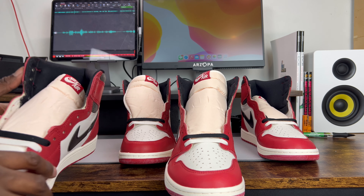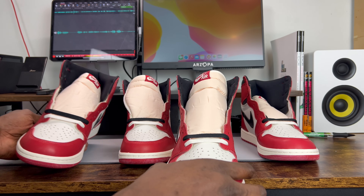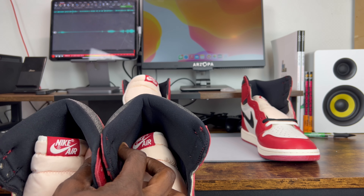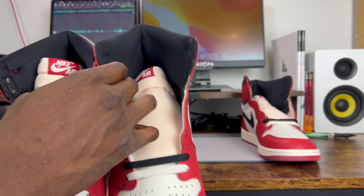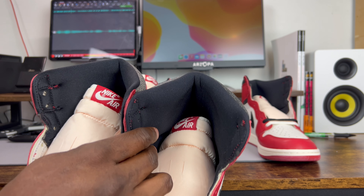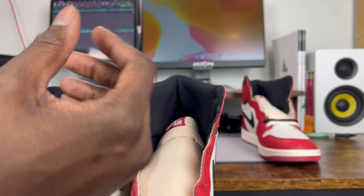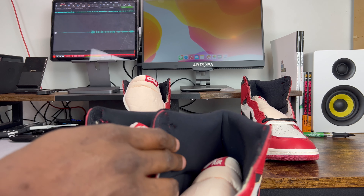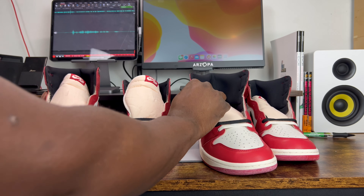The other subtle color difference to check is the black sock liner. On authentic pairs it's a crisp black, while on reps it can tend toward a slightly bluish tint. Looking at this rep, the sock liner black does appear slightly more faded than the authentic pair — it looks like it has a blue tint from that fading. That's a pretty good legit checking indicator.